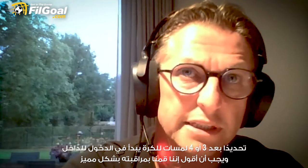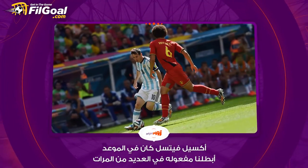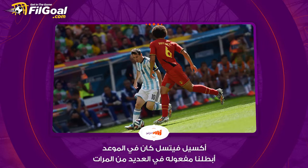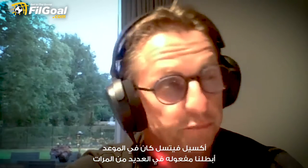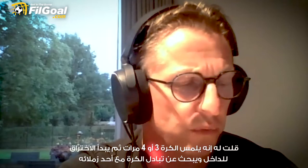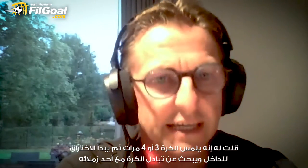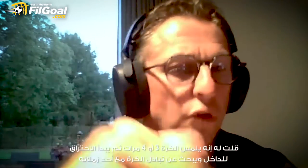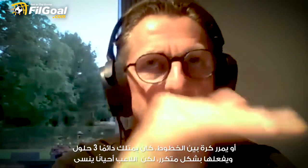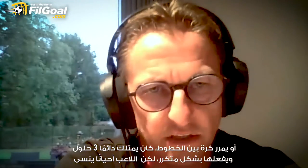I must say that we did it very well, and Axel Witzel did good. We talked many, many times to Axel. We said: listen, when he's coming from the right side, left side, inside, he does always three to four times touching the ball, and then he goes inside with movements looking for one or two companions, or he gives a pass between the lines. Those were the three solutions that he always did.